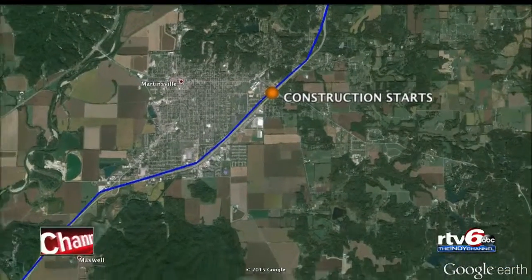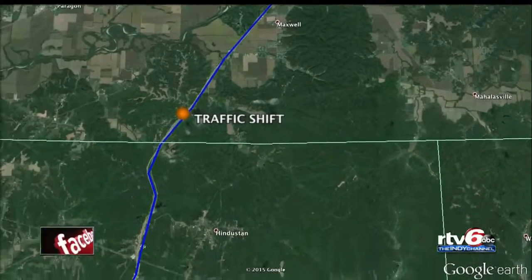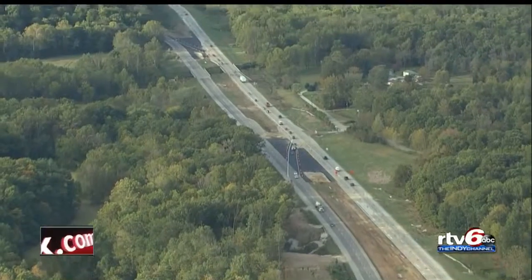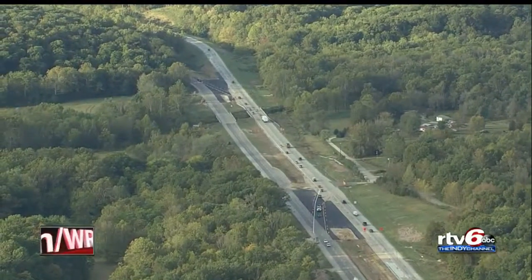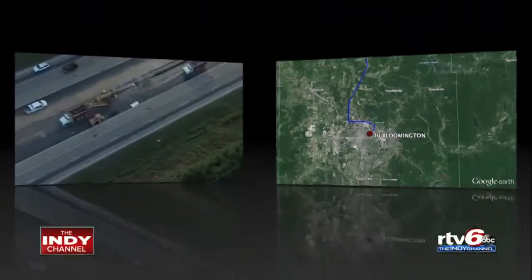Heads up drivers, especially if you are hauling a camper to the game for tailgating near the Morgan Monroe State Forest, south of Turkey Track Road — we have a cross median traffic shift as you see here from Sky Cam 6. Continuing south to Bloomington, watch for a lane closure or shoulder work along your route.